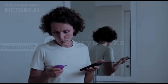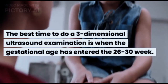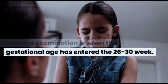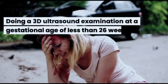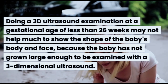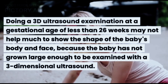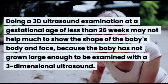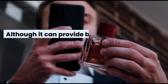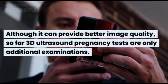When can you check yourself with a 3D ultrasound? The best time to do a three-dimensional ultrasound examination is when the gestational age has entered 26 to 30 weeks. Doing a 3D ultrasound at a gestational age of less than 26 weeks may not help much to show the shape of the baby's body and face, because the baby has not grown large enough to be examined with three-dimensional ultrasound, although it can provide better image quality.